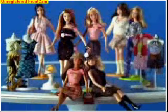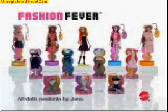Where'd she get them? Wow! They're beautiful! The all-new Fashion Fever Spring Collection. Each sold separately. You can collect all 15 dolls. Barbie today.